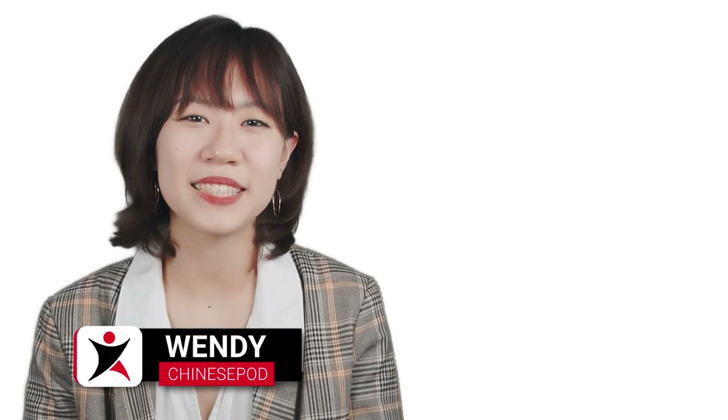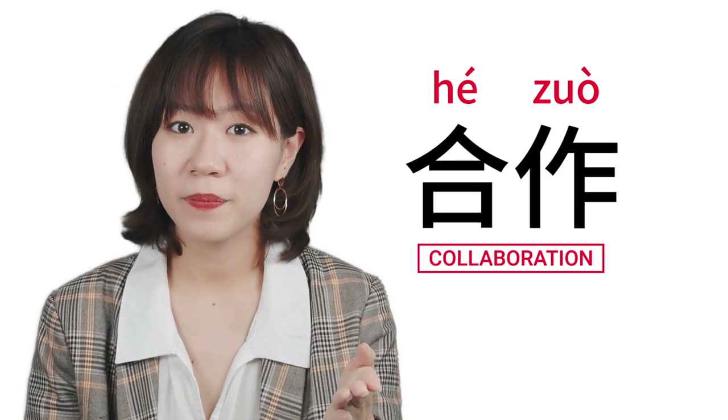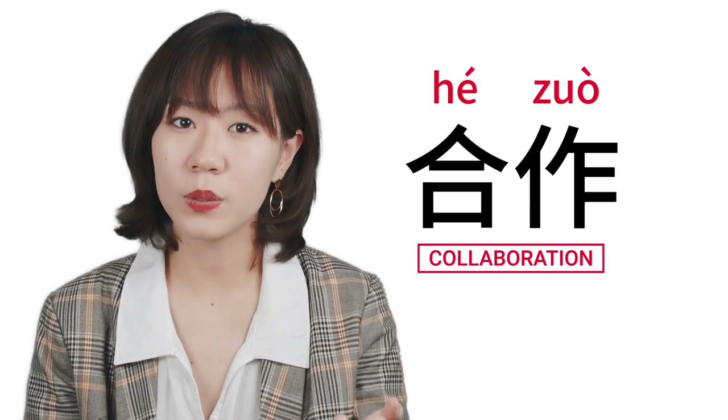Hello, I'm Wendy, and today I'm going to teach you how to say collaboration in Mandarin. It's 合作, 合作.